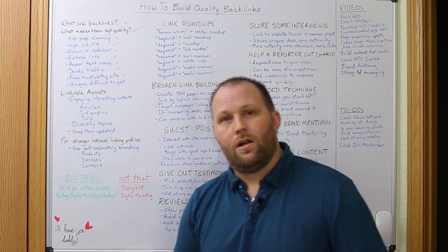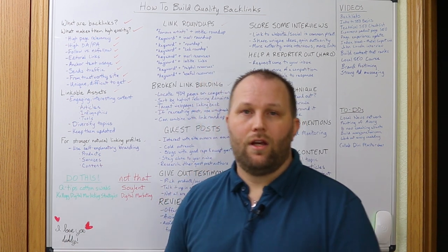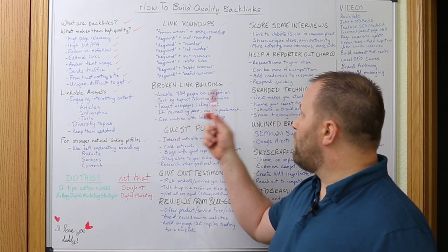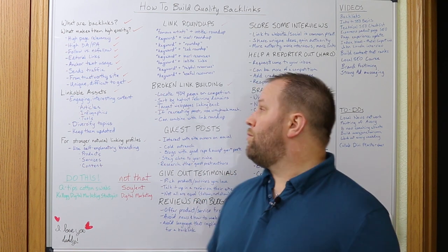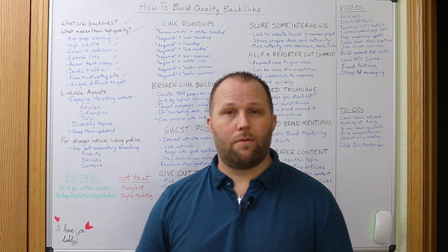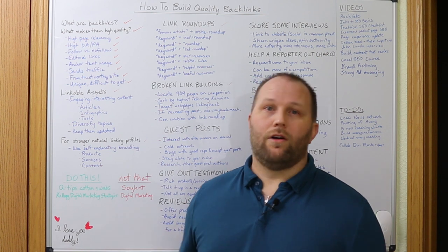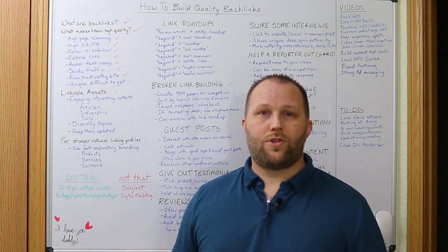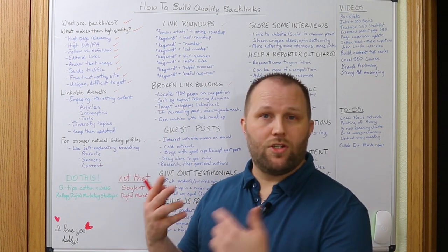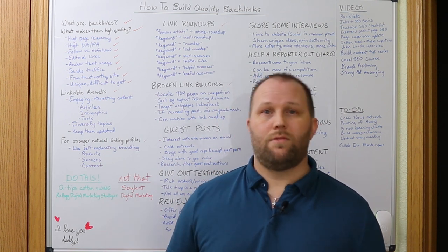Broken link building. This is locating links on websites that are no longer working and asking them to put the link to your relevant page in its place — Brian Dean called it the Moving Man Method. An easy way to start is by using SEMrush to locate 404 pages on a competitor's website. Sort by highest referring domains to easily target the web pages linking back to that broken page and reach out to them. Determine whether the page is relevant and has enough authority, then send an email saying something like, 'I noticed this broken link — I post very similar content, may I suggest you link to this piece I published instead?' Include a screenshot demonstrating the broken link to make it easier for them to find.